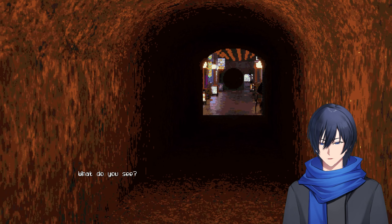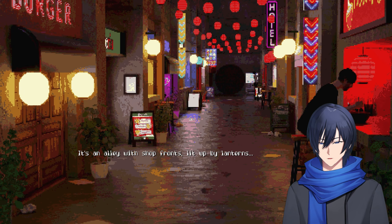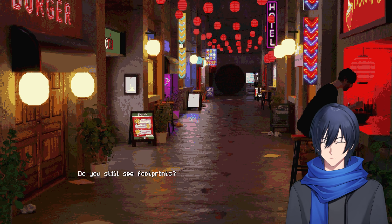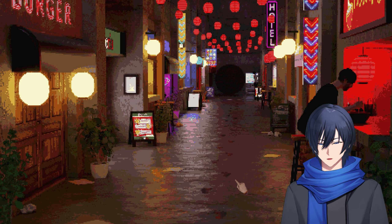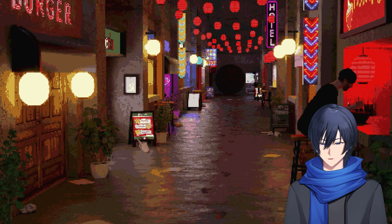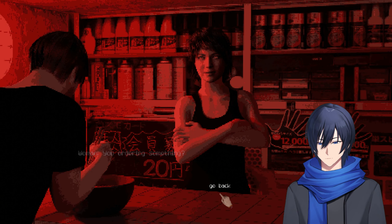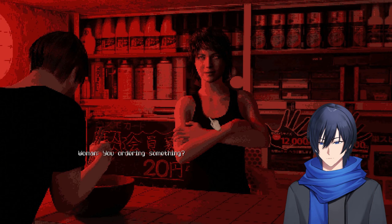I walk through a rusted tunnel until I see light. What do you see? It's an alley with shop fronts lit up by lanterns. Do you still see the footprints? Yes. Did you escape from some facility or something? Something like that. Let's look at the shop. Hey, shop owner — you ordering something? Not really. Bye.